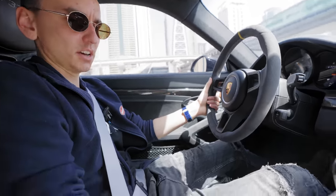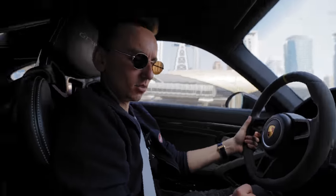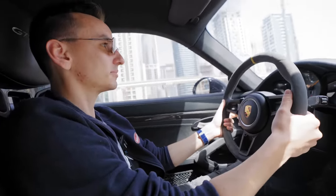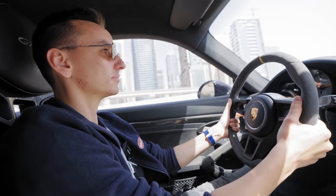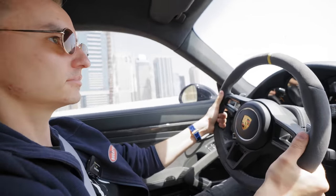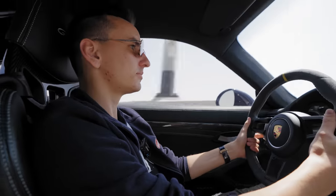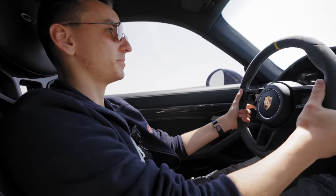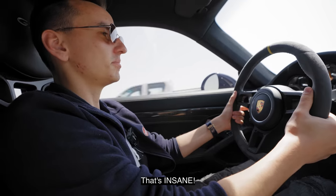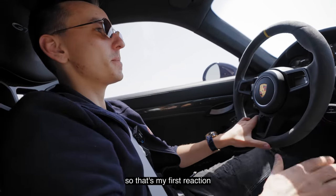I think now we should go fast, so we do a little bit of this and let's go. Too much traffic — that was insane! I haven't done this before, so that's my first reaction.